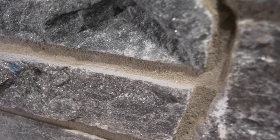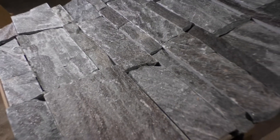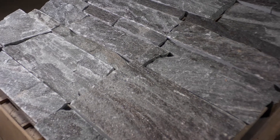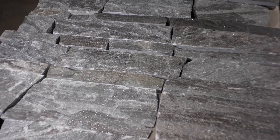Large blocks of granite are unearthed from the quarry to create Pembroke. The stone will be delivered on a palette like the one shown here, with seven layers containing 100 square feet of individual stones.